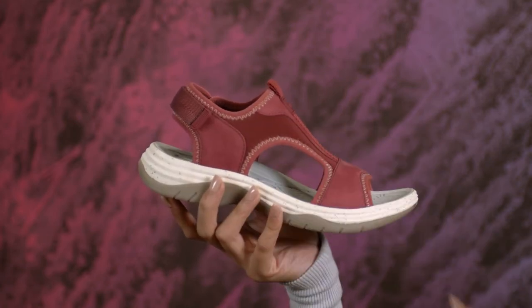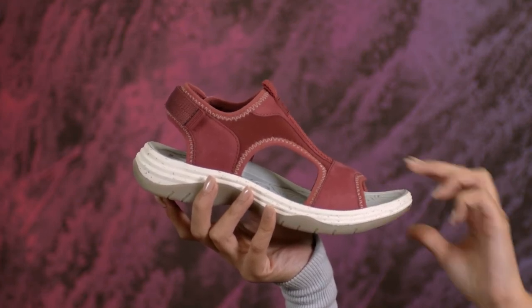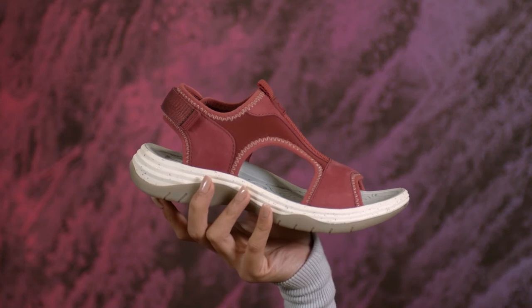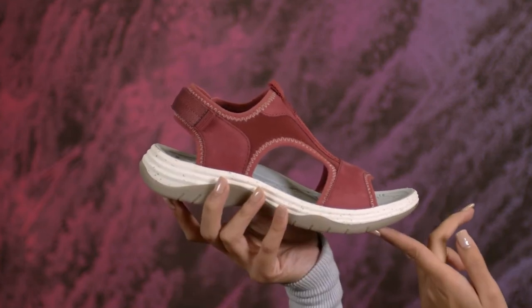Get set to canoe, kayak, or hit the beach in style with this cushioned quick-drying footbed that's designed to get wet and dry fast. You'll love the barely-there feel, shock-absorbing midsole, and slip-resistant outsole for those slippery surfaces.